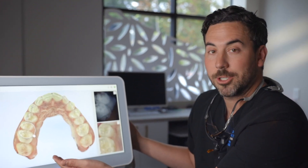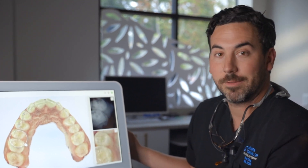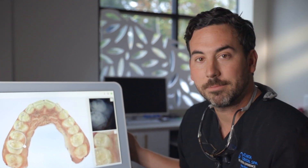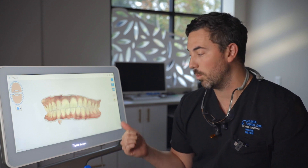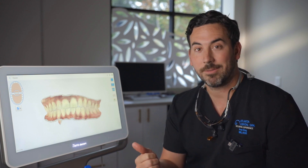What's great is the technology shows me exactly where the cavity is. I can fill that as conservatively as possible and she'll be doing great. We have one of these Iteros at all five of our offices, so it doesn't matter where you go — we'll be able to take a scan, see if you have any cavities, and really just see if there's anything else you need.